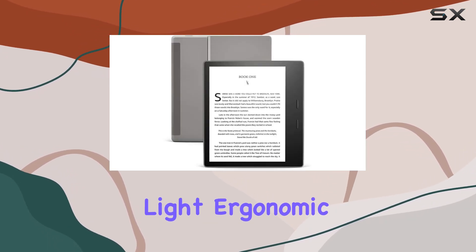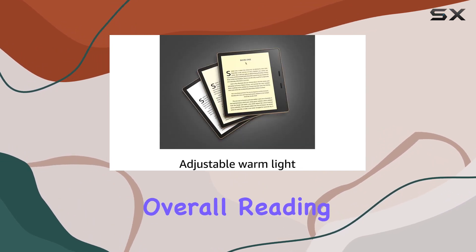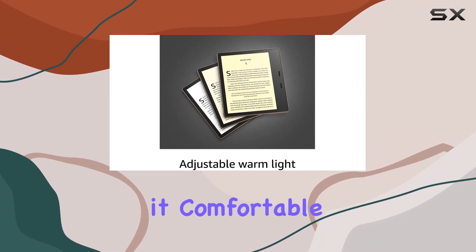The thin and light ergonomic design, coupled with convenient page turn buttons, enhances the overall reading experience, making it comfortable for extended use.